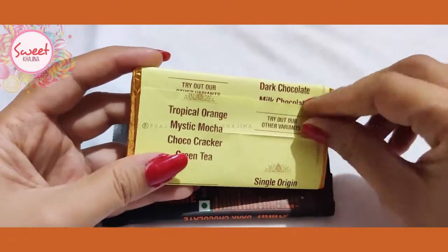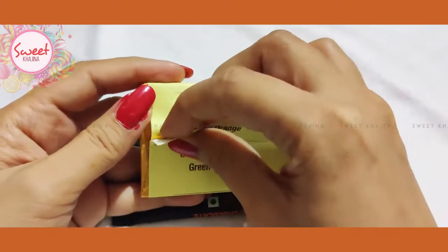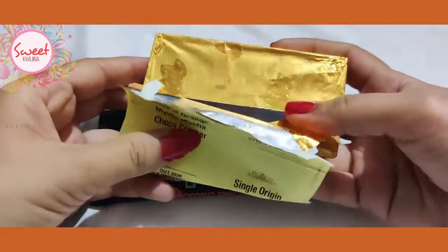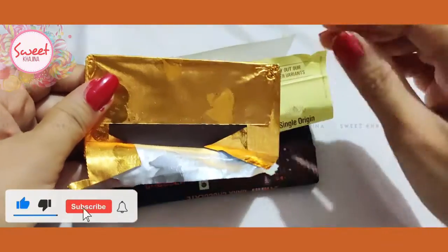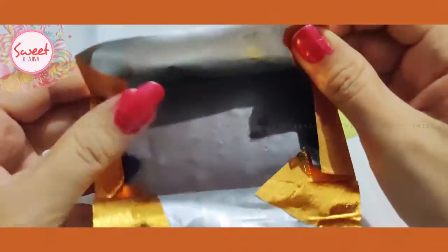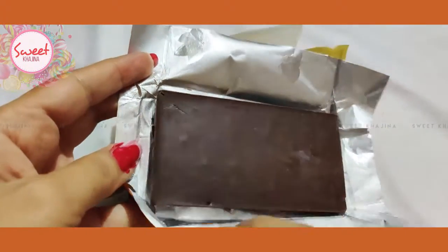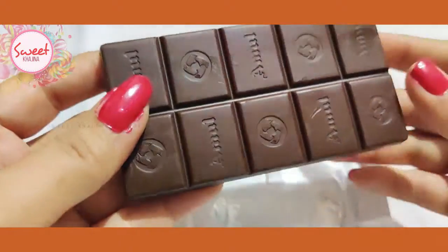Let's see — dark chocolate is here, and we will open it. This is just a golden paper wrapping. It has a nice smell, a good smell, just like I opened it up. I will break it apart.